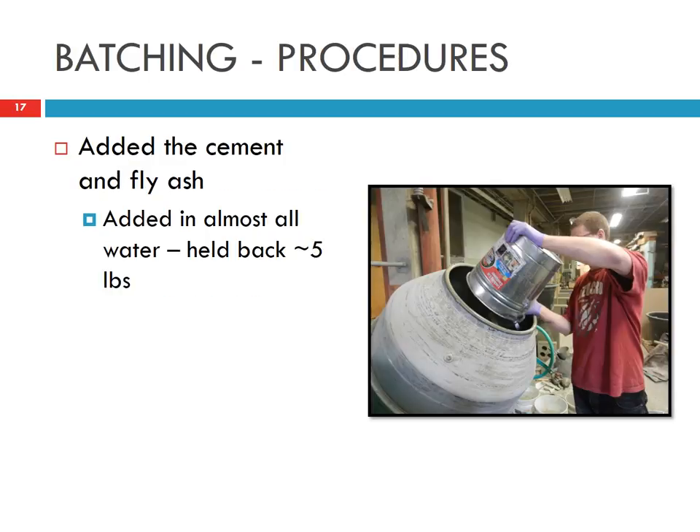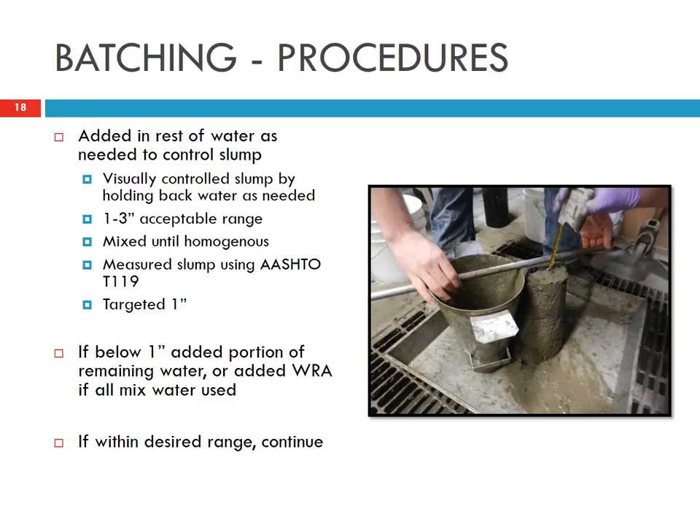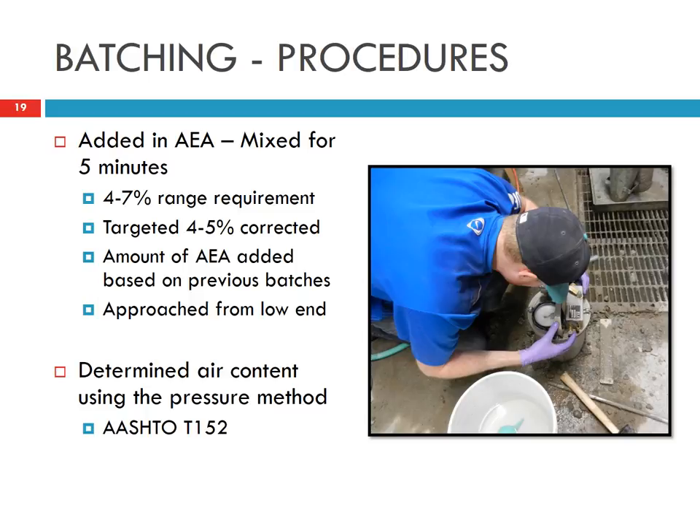We dumped all the aggregate into the mixer, then added the water, admixtures, cement, and fly ash. During mixing, we checked the slump because we wanted to control it, and also controlled the air void. We adjusted the air-entraining admixture and water reducer to keep the slump and air void close between different mixes. The target air void range is 4 to 7%.